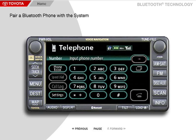Up to five phones can be paired to the system. However, only one phone at a time can be used to make hands-free calls. Please refer to your Toyota Navigation System Owner's Manual to explore the hands-free calling features in detail.